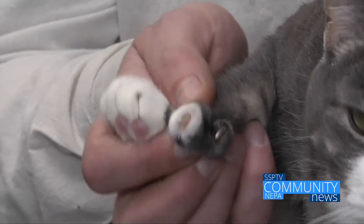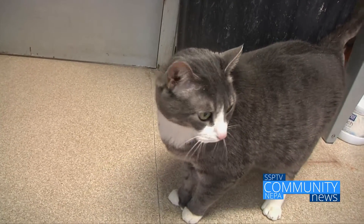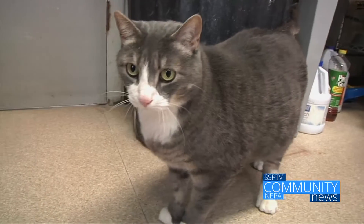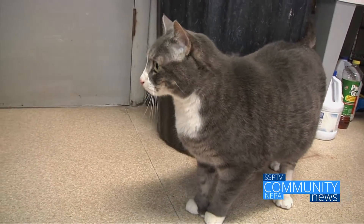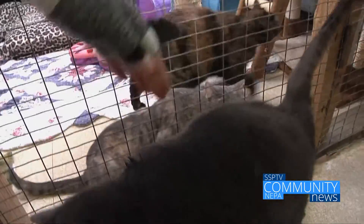Plumpkin here happens to be polydactyl, which means he has a couple of extra toes on his front paws. It's important to remember that because these claws do not wear down naturally during scratching, they do have to be trimmed manually. Plumpkin is very friendly and affectionate and loves to be on people's laps. We think it would do him well to have some serious playtime.